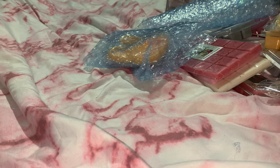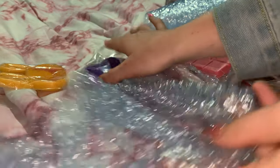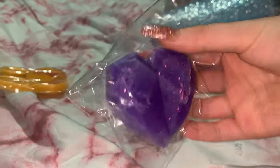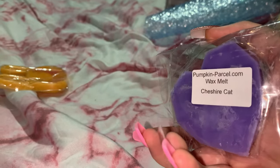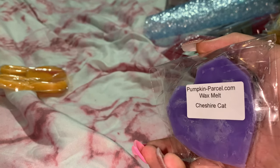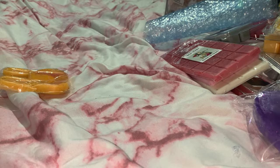I got two shapes — a little heart and a little bunny, which I think is adorable. The heart shape is the geo heart — a lot of companies make this shape — and it's called Cheshire Cat. It's blackberry sangria and moscato sangria. I hope I'm saying sangria right!